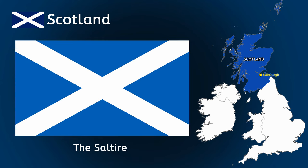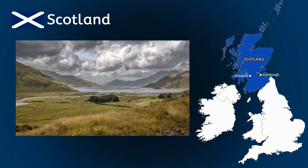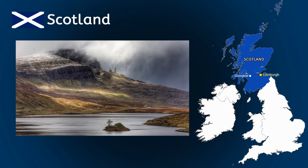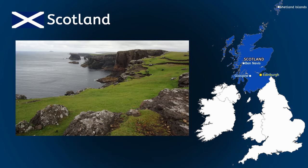The national flag is called the Saltyre and the people of Scotland speak English and Scottish Gaelic. Like Edinburgh, the city of Glasgow is in the south of Scotland, where they have easy connections to the rest of the UK. In the north of Scotland, you'll find the Highlands — it's more open here with large mountains, valleys and lakes. Here you will find the highest mountain in the UK, Ben Nevis. Further north is the Shetland Islands — there is a total of 100 islands, but only 16 have people living on them.